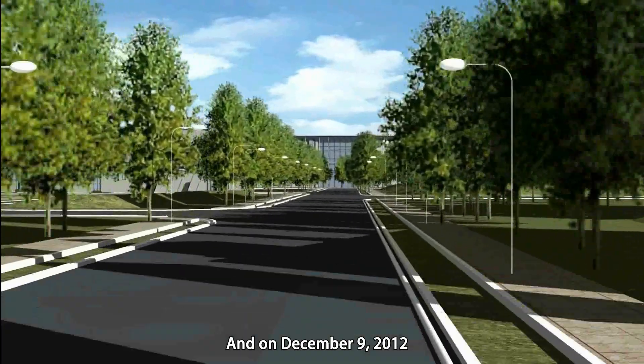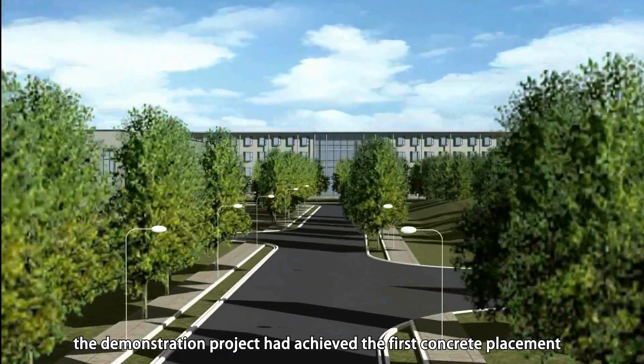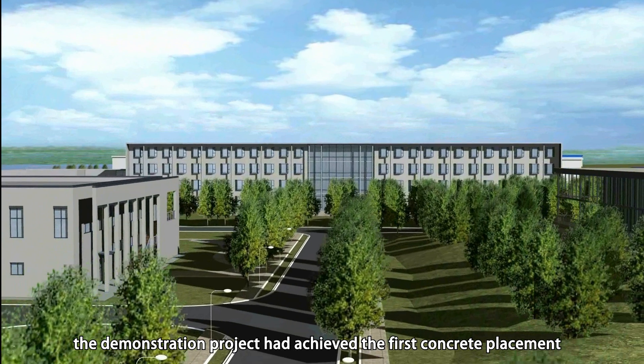On December 9, 2012, the demonstration project achieved the first concrete placement.